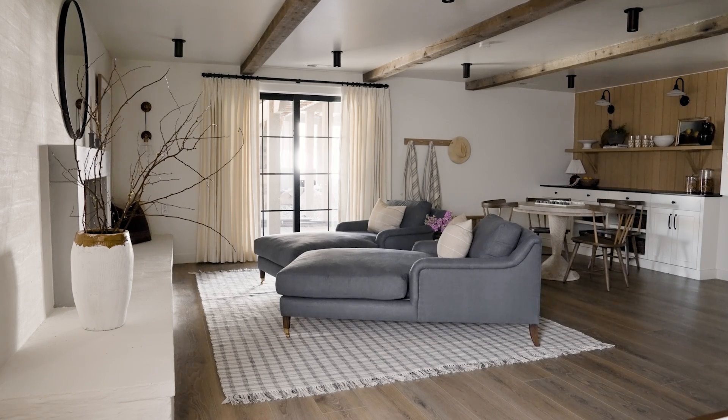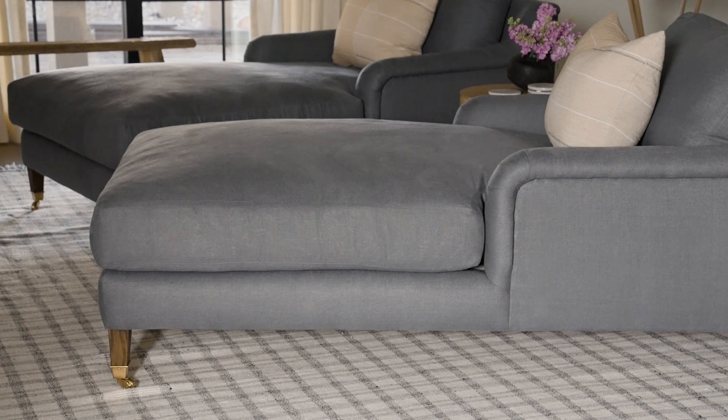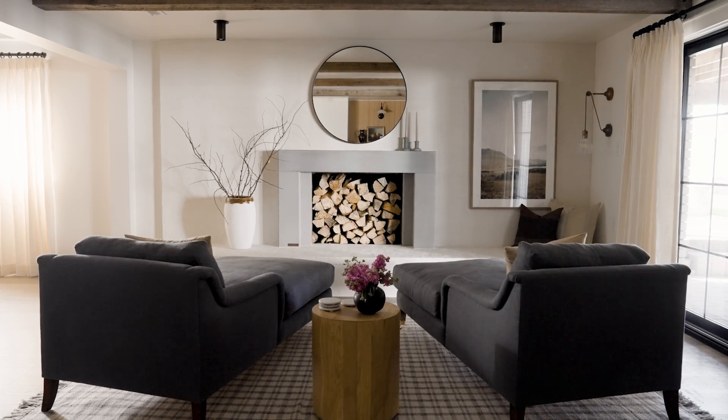I did not feel like standalone recliners were the way to go in this space — I don't really like recliners — so I was going to give them something that had a lounge experience but wasn't a recliner. We did these chaise lounges, two of them in an inky blue fabric, so you can lean back, put your feet up, and they look great as well.